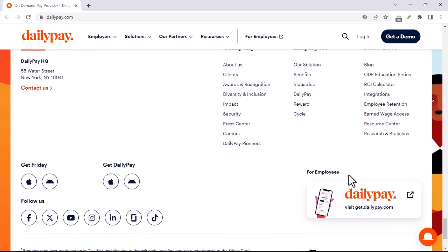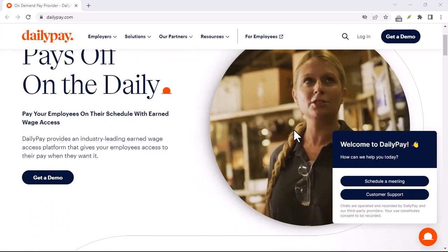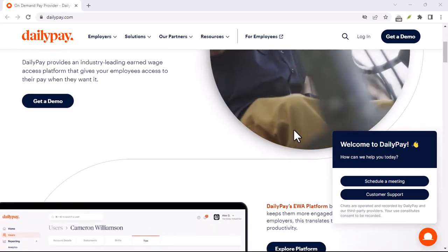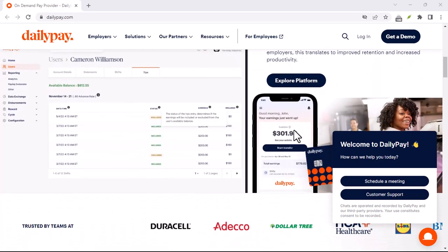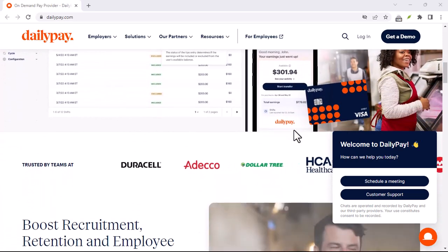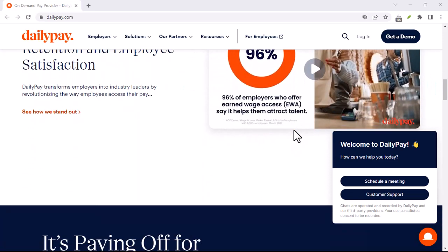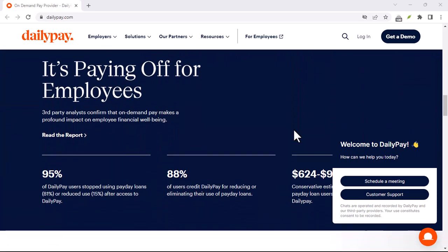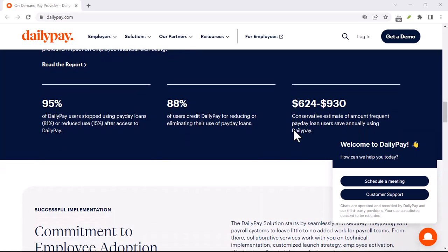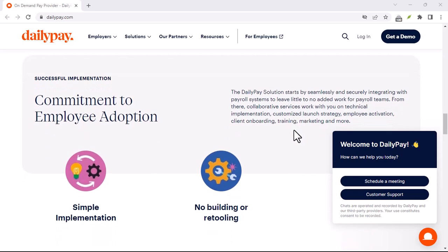Benefits of DailyPay: why even consider it? Here are some key advantages. Need to pay an urgent bill before payday? DailyPay can be a lifesaver, allowing you to access funds to avoid late fees or penalties. It also gives you more flexibility to manage your cash flow — whether you need to budget for groceries or gas throughout the pay period, DailyPay can help. It can also be a tempting alternative to payday loans, which come with notoriously high interest rates.